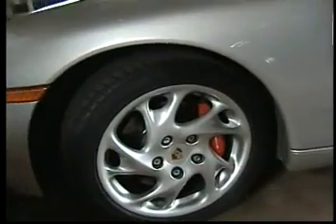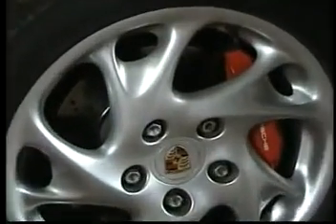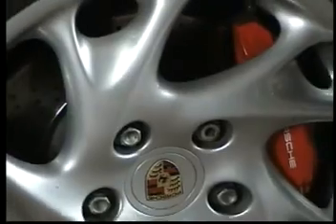It'll go zero to sixty in just a heartbeat, top speed of 150 miles an hour. And when you're up there, you may want to check out the Porsche Boxster S brakes.